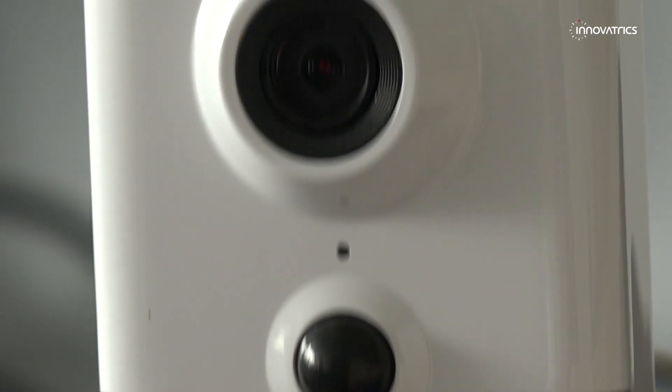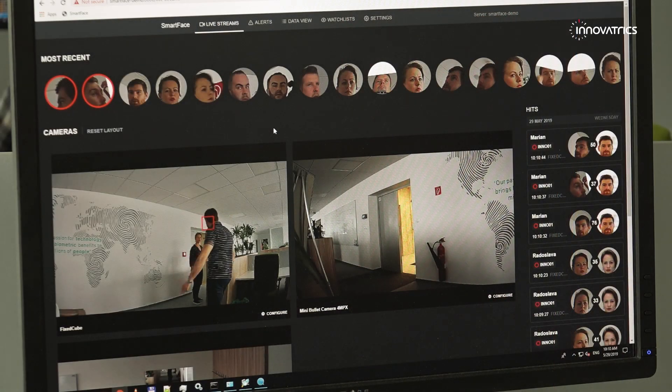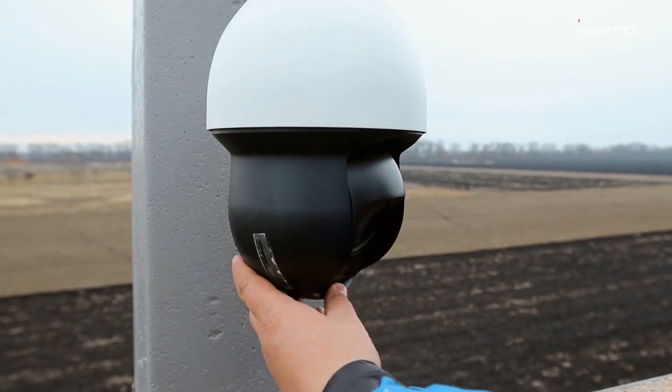It's running on the server. You get the streams from these cameras and you basically detect the faces in the picture, in the frames.